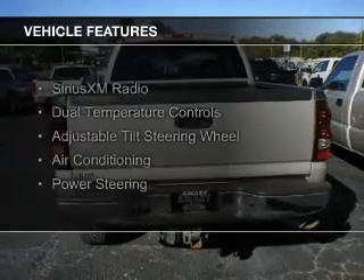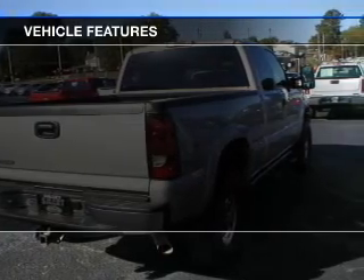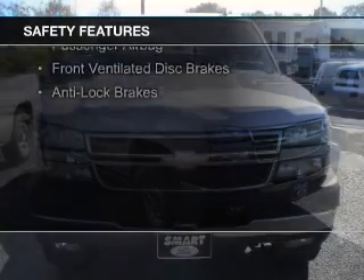The features include Sirius XM satellite radio, dual temperature controls, an adjustable tilt steering wheel, air conditioning, and power steering.